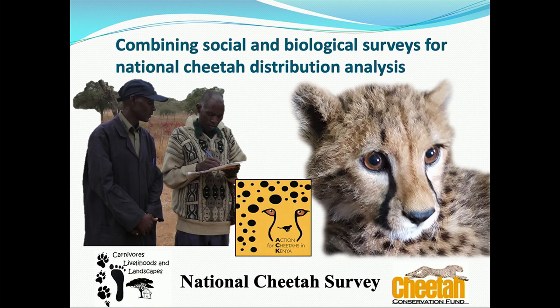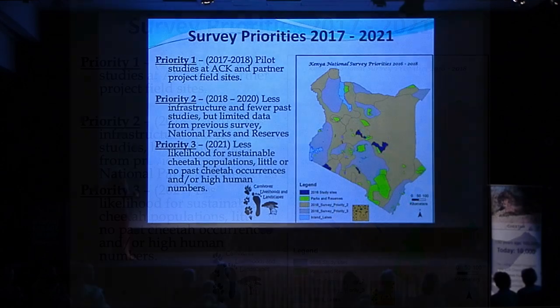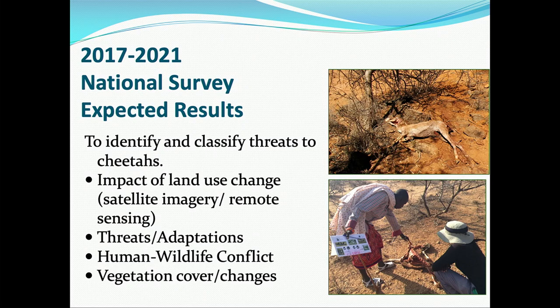Our second National Cheetah Survey has begun. We've divided the map into areas with the most data gaps, collecting data using programs from both our study sites — interviews combined with biological data. Our biological data involves using detection dogs and non-invasive methods to find cheetah scat. We didn't grow up thinking we'd study poop, but it's really important for understanding diet, genetics, and conflict mitigation. The outcome will be a range-wide master plan for cheetah conservation in Kenya.